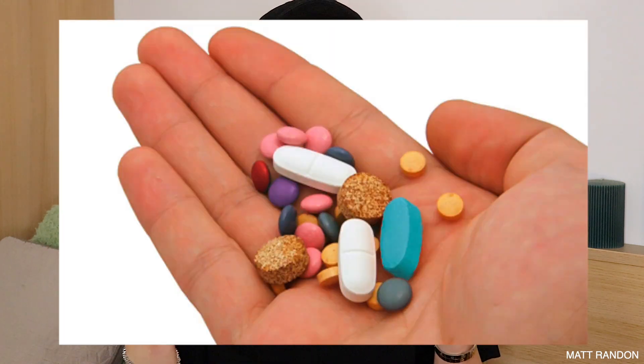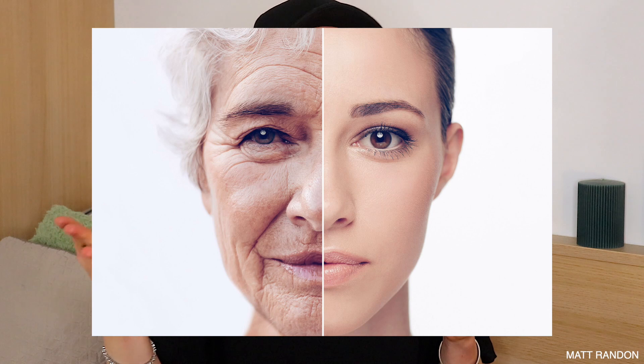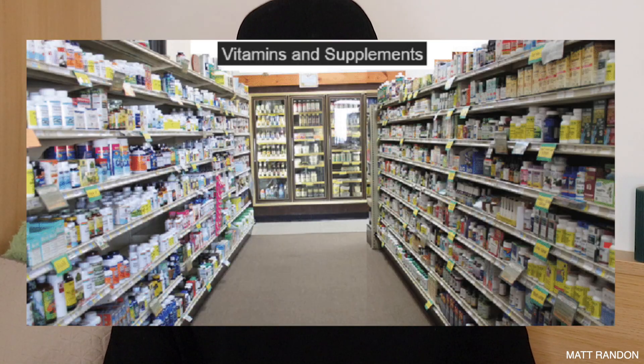Hi guys, today I'm going to be talking to you about supplements — specifically supplements that you can take to better your skin and take your skincare game to the next level, as well as reducing your aging rate. The supplements I'm going to be talking about in this video are going to be quite different from the normal daily multivitamins that you see at the grocery store, because these are specifically made for your skin and to boost your skin health.